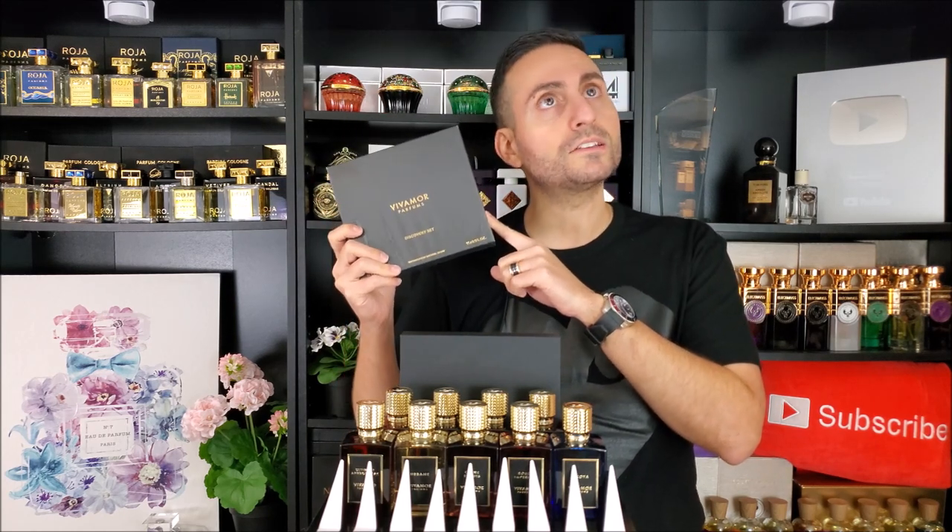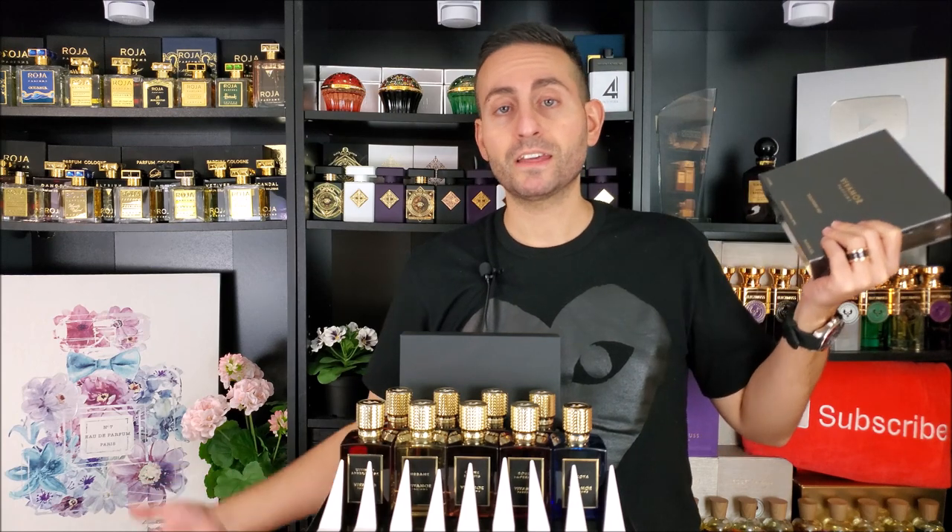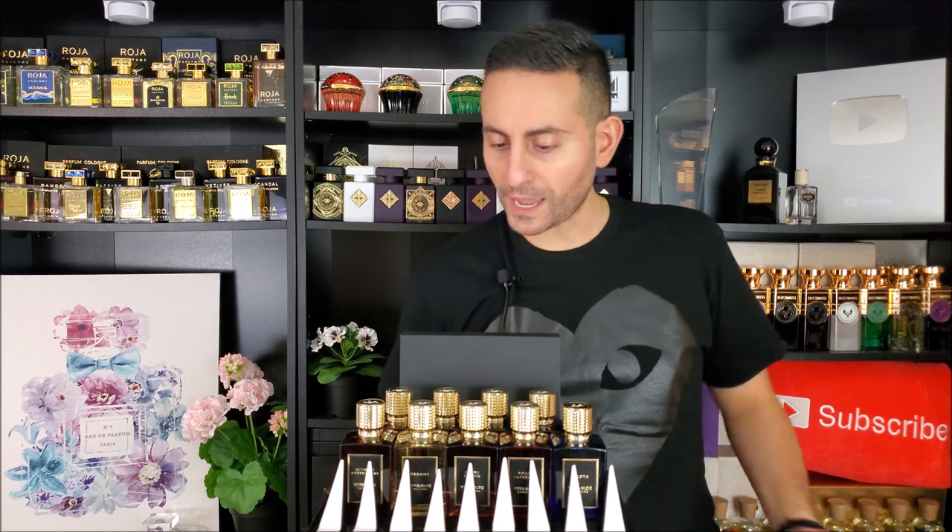With that being said, let's start the video. Leave a comment below with which one you think will be your favorite based on the note breakdown or how I described it. If you'd like to make a purchase, even a discovery set which is very affordably priced, you can use the code STEPHEN20. That will give you 20% off any bottle purchase, discovery set, or anything.